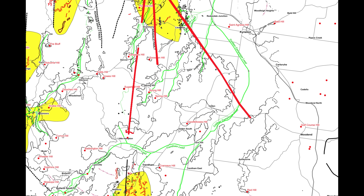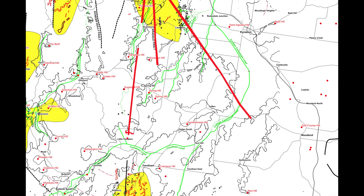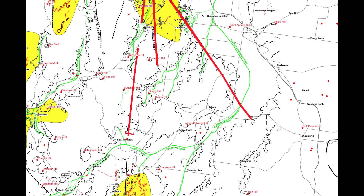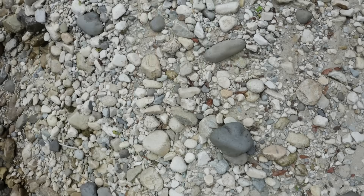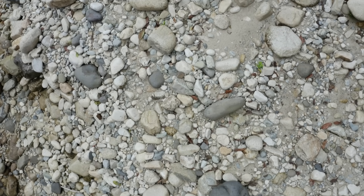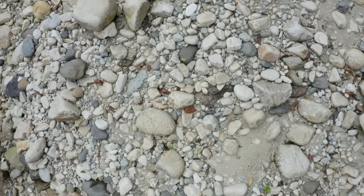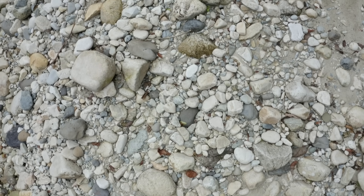That combination is rare and it is powerful. It also explains why the quartz alone never led to major mining here. The reefs are not the prize — they are the margins. The gold accumulates in the river gravels, where gravity, density, and time do the work that fluids alone cannot. So what you're seeing at Spring Hill is not an underwhelming goldfield, it is an incomplete one.